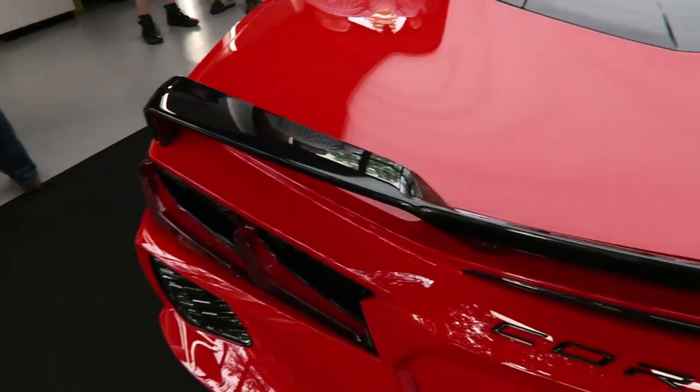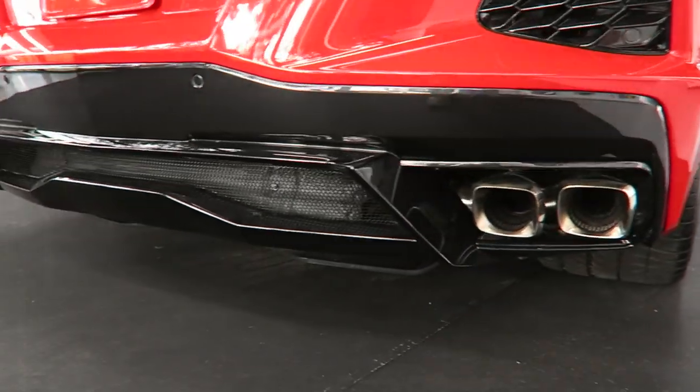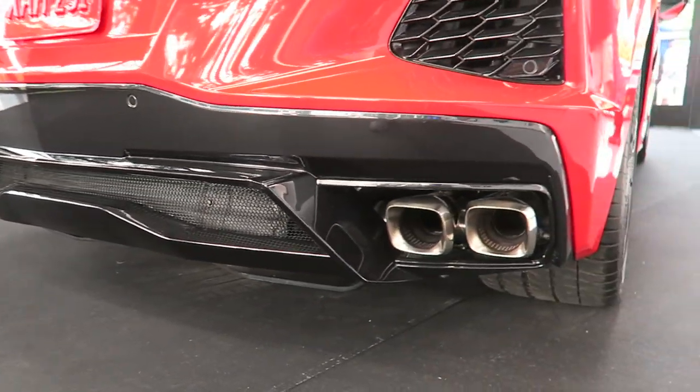It's got a little lip on the wing on the back. On the bottom, there's a little diffuser and squared-off exhaust tips.